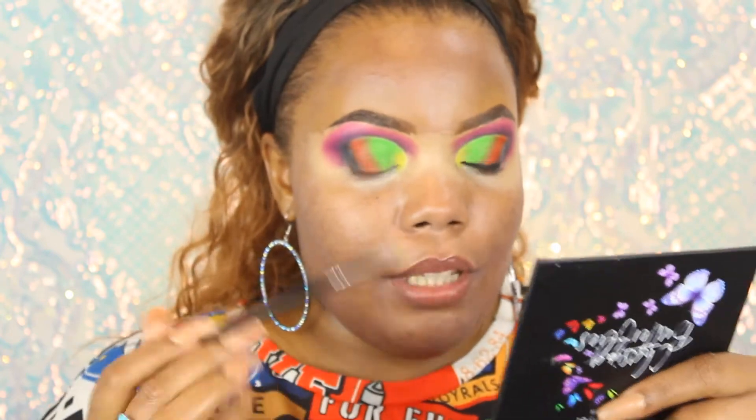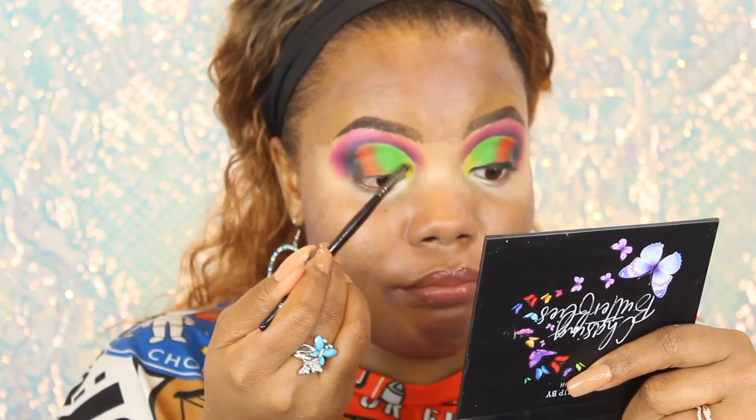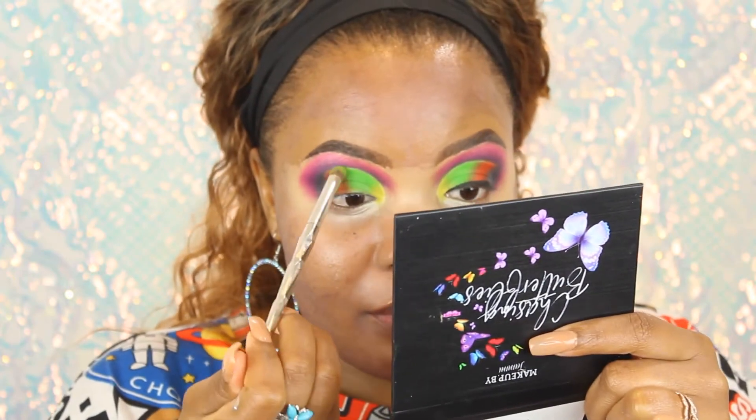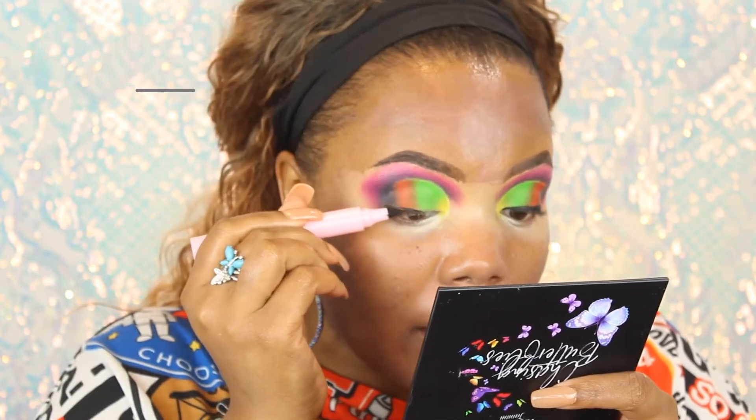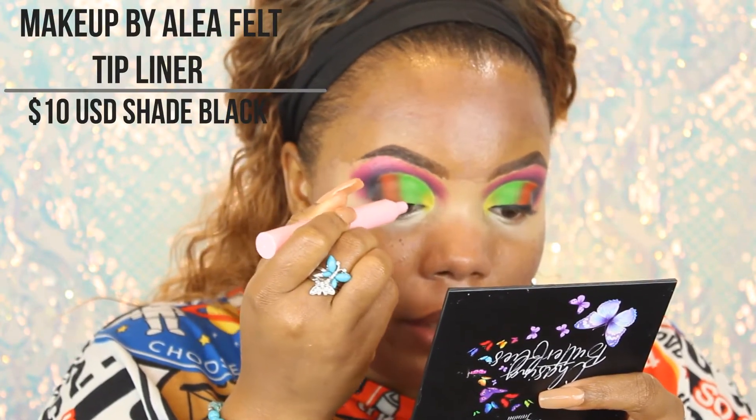I know this is super colorful but I don't mind — I'm really liking colorful now. How are we looking? I think we're looking pretty good! Now I'm just adding a liner — this is just a floating liner.